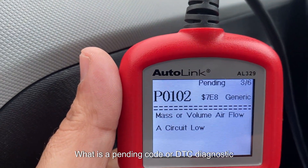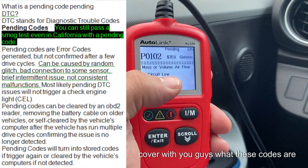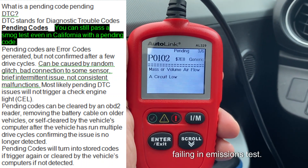What is a pending code, or DTC — Diagnostic Trouble Code? In this video, I'm going to cover what these codes are for, how you can go ahead and clear them up, and whether they can keep you from failing an emissions test.